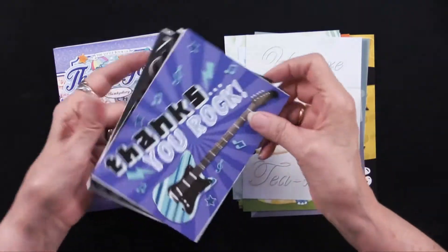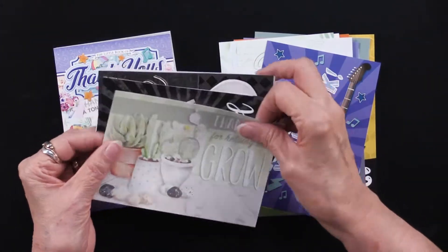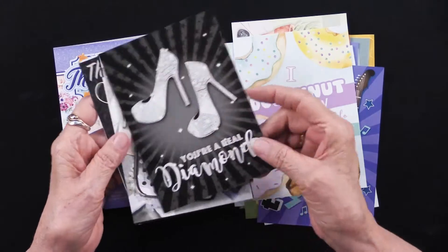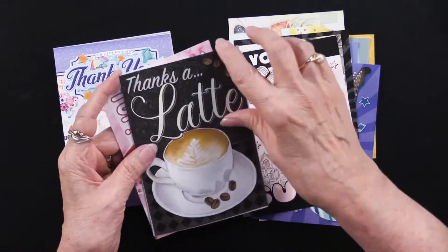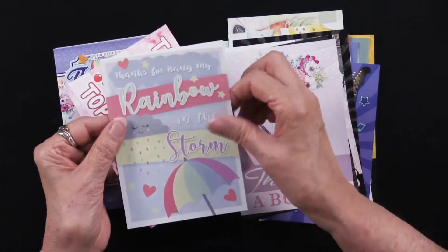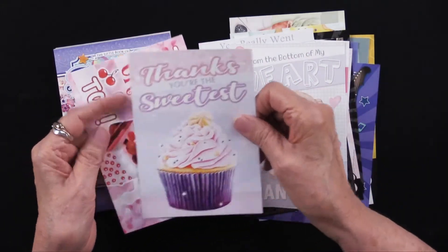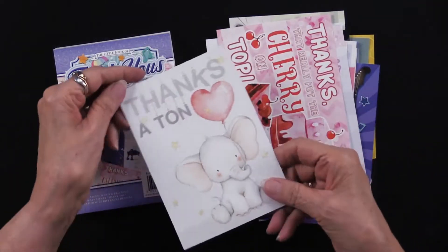You are terrific. Thanks. You rock. And thanks for helping me grow. I don't know what I'd do without you. These are single-sided. As you can see, you're a real diamond. Thanks so much. You are super. Thanks a latte. And thanks a bunch. Thanks for being my rainbow in the storm. You really went above and beyond — from the bottom of my heart, thank you. Thanks, you're the sweetest. Thanks, that really put the cherry on top. And thanks a ton.